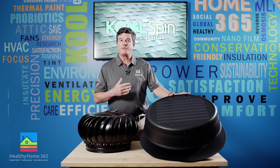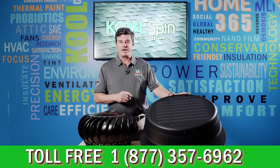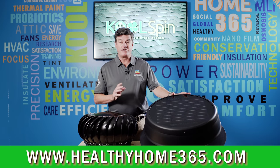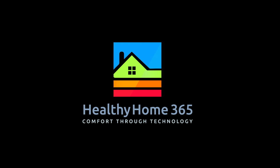So to find out more and get a free home inspection, call 1-877-357-6962 or go online to schedule an appointment at HealthyHome365.com. Healthy Home 365 — Comfort through technology.